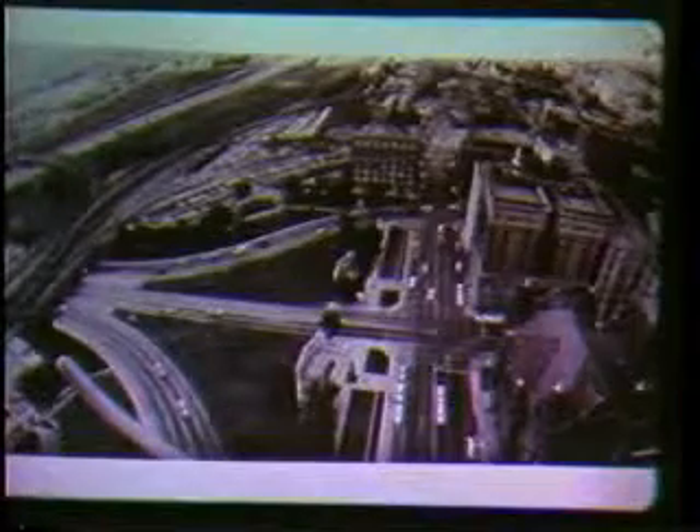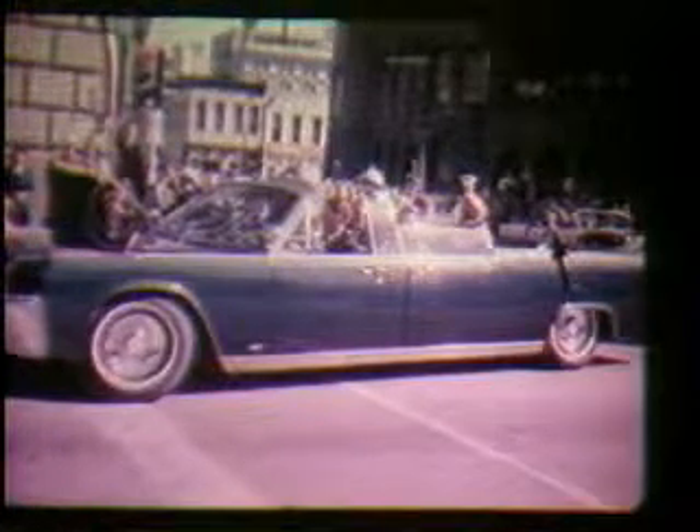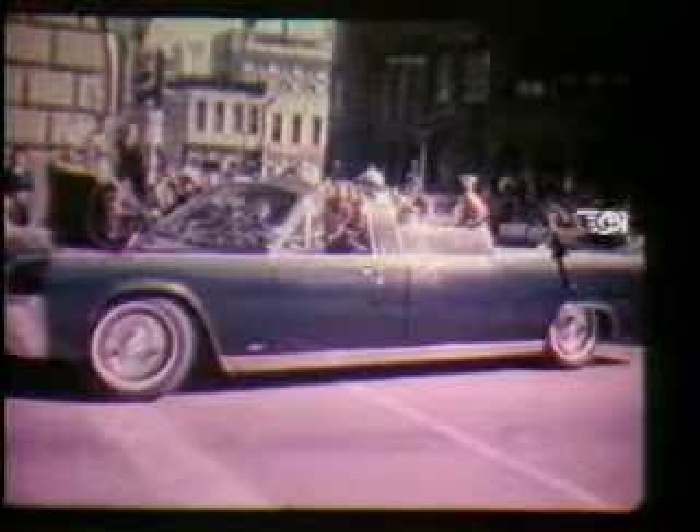This shows the presidential limousine making that turn off of Main Street onto Houston, going now directly north toward the School Book Depository. The arrow points to Vice President Lyndon Johnson, who is also in the motorcade just a couple of cars behind the president — which is very unusual, and in fact against regulations for the vice president and president to be this near together and so open to assassination. So he was very much in a position to see everything that happened.